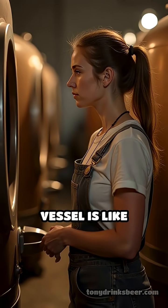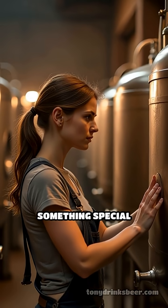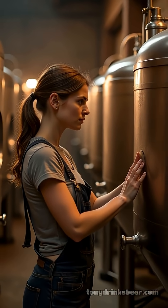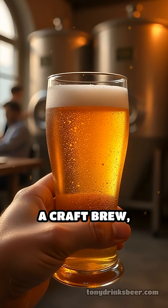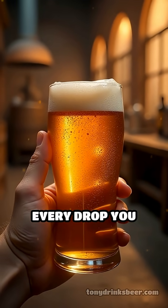For brewers, choosing the right vessel is like selecting an instrument for a symphony — each brings out something special in the beer. So next time you sip a craft brew, consider the vessel's hidden role in shaping every drop you enjoy.